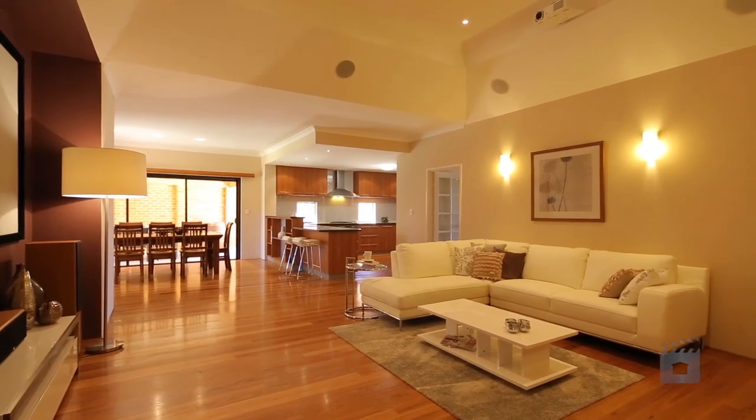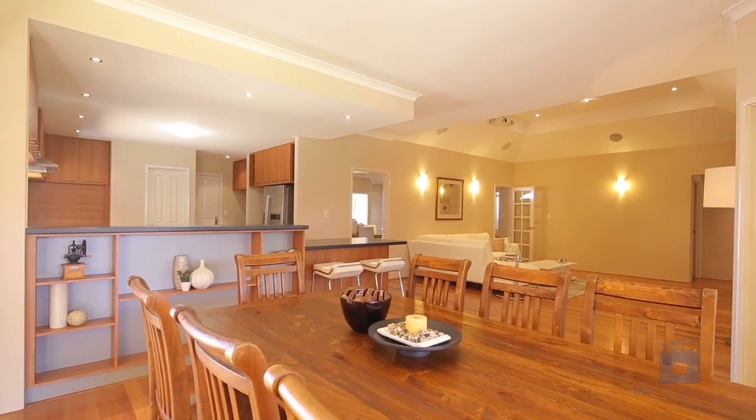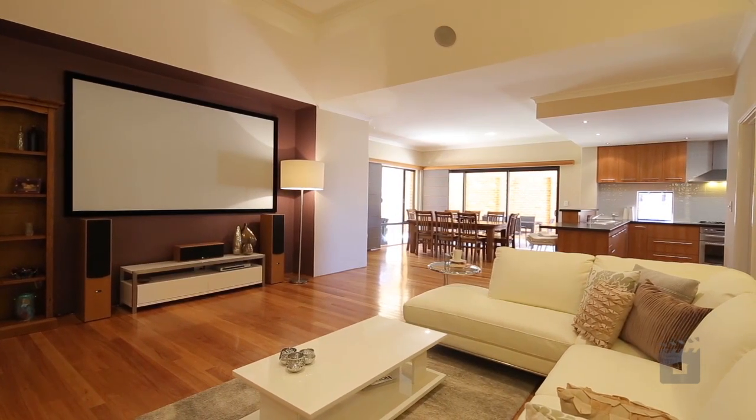Solid Eastern State's black-butt timber flooring ensures a seamless flow amongst the many living spaces of this modern abode. High 32-course ceilings are a prominent feature throughout, whilst a home theatre room provides the ultimate cinema-style experience for your family.